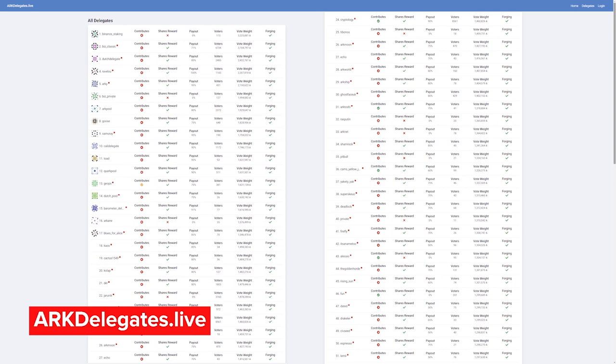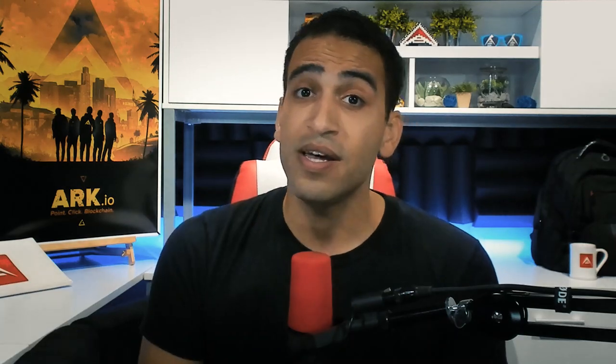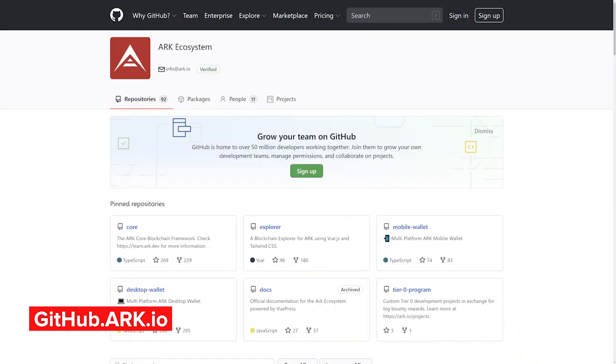ARK.io does not run the ARK public network. Developers like Lemmy who come to the ARK ecosystem are always looking for ways to contribute and demonstrate what's possible with ARK. The ARK ecosystem is a community of doers, so consider joining our Slack at slack.ark.io, contributing code, and earning ARK at github.ark.io.